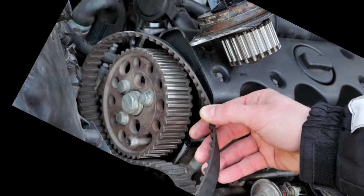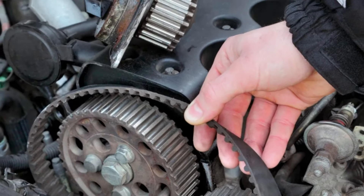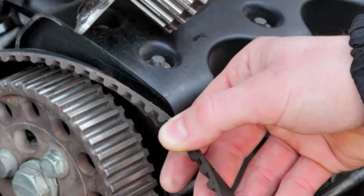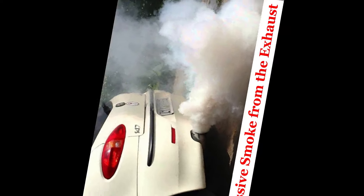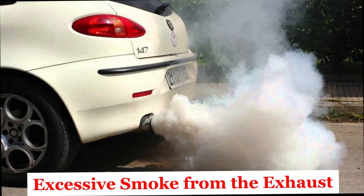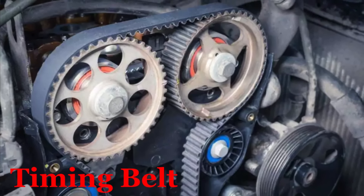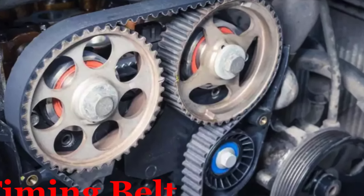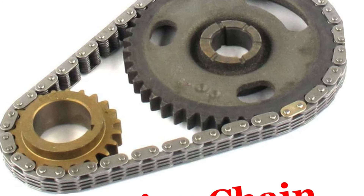Number seven: Engine backfiring. The engine may backfire, which can be heard as a popping sound from the intake or exhaust. Erratic valve timing caused by a failing timing chain can lead to combustion occurring incorrectly, resulting in backfires. Number eight: Excessive smoke from the exhaust. Increased smoke emissions from the exhaust, which may be blue or white. Incorrect valve timing can affect combustion, potentially leading to unburned fuel or oil entering the exhaust system. If you notice any of these symptoms, having your vehicle inspected by a qualified mechanic as soon as possible is crucial. Ignoring the signs of a failing timing chain can lead to significant engine damage and expensive repairs. Regular maintenance and timely replacement can help ensure the longevity and reliability of your engine.